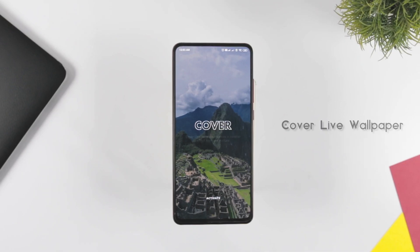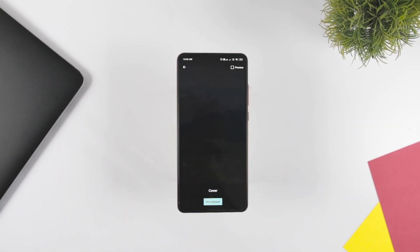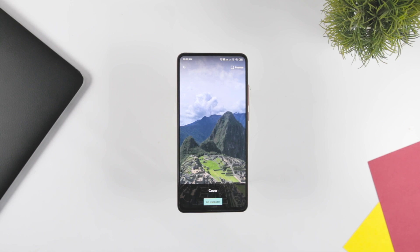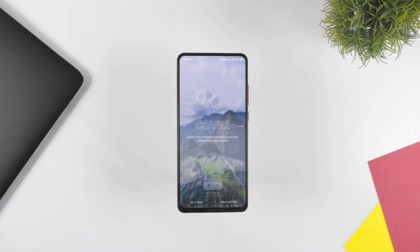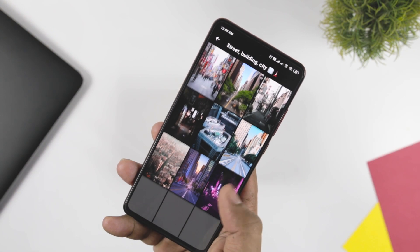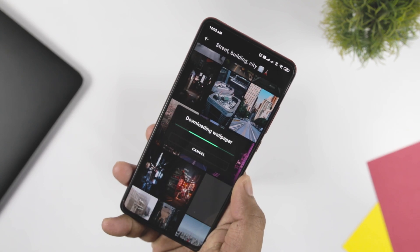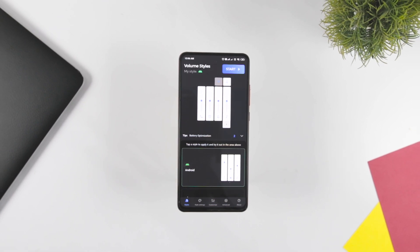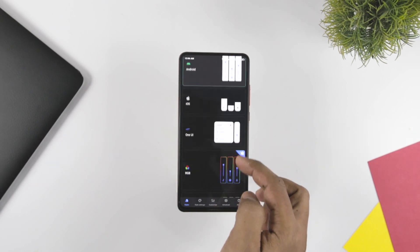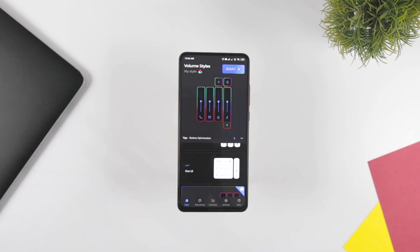Cover Live Wallpaper helps you customize your live wallpaper and create one as per your liking. This app will immediately add a parallax effect to your favorite image. The app is new on the Play Store and is available in the free version with all premium features without any in-app purchases. Next up, we have Volume Style, which is a nifty little application through which you can change the style of your volume slider.